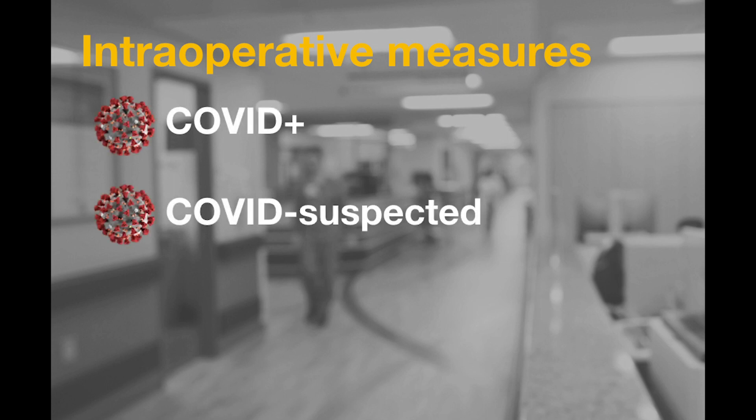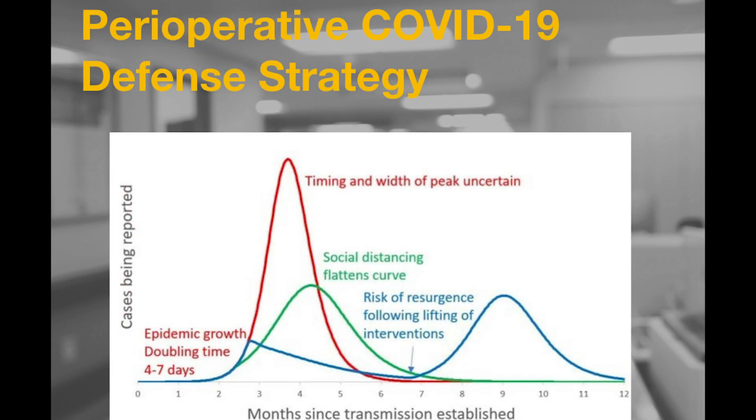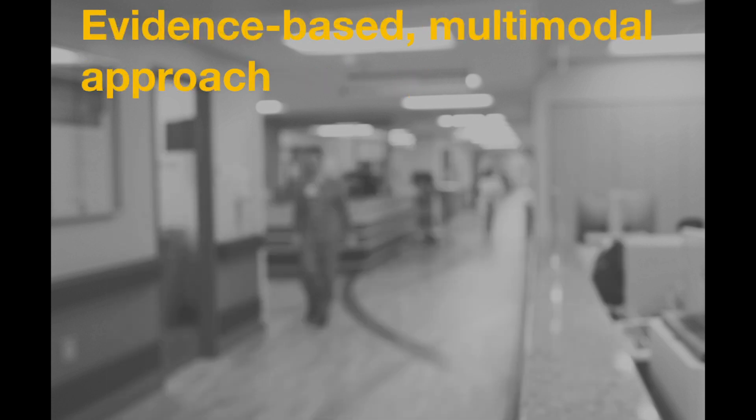These measures can be applied to patients that are suspected or known COVID-19 infected, as well as patients with unknown COVID-19 status. Establishing effective control of viral transmission will reduce virus spread and protect patients and providers today, as well as over the next several months when we resume normal operations and are at high risk for viral resurgence. The intraoperative measures we will introduce are based on a sound body of evidence and provide a multimodal approach to decreasing transmission while in the operating theater.